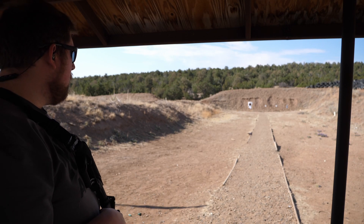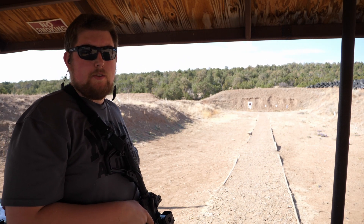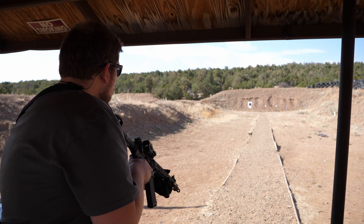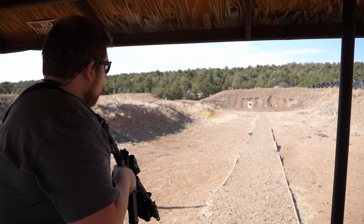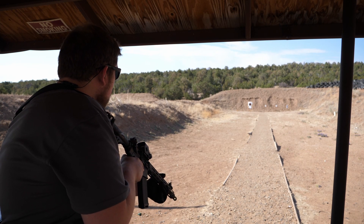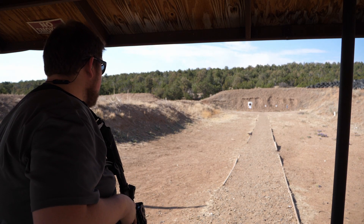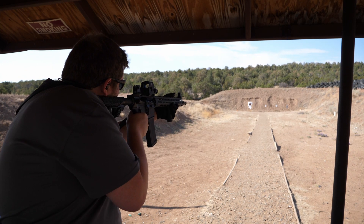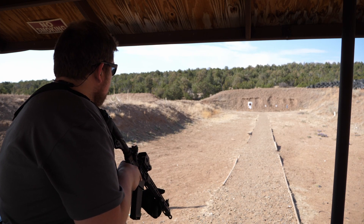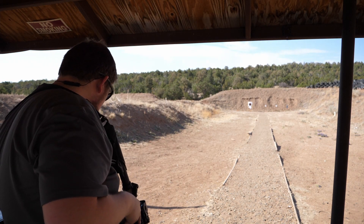We're going to go off the beep — two shots, torso-size target, 50 yards, to see what we can do. Split times: 1.91, 1.72.